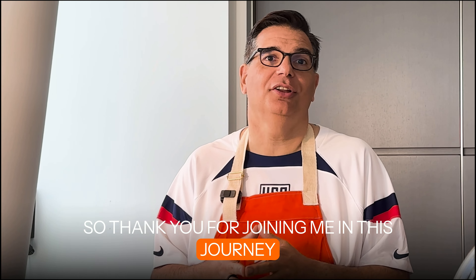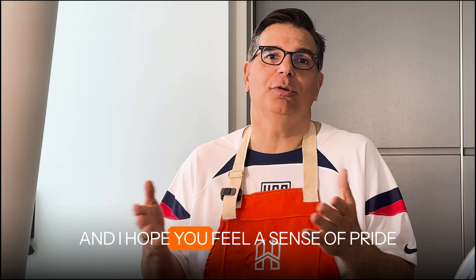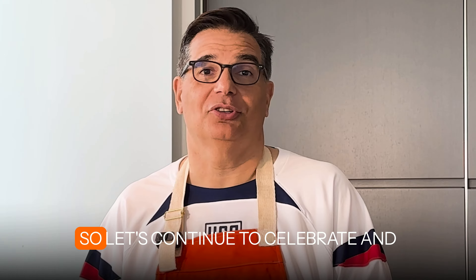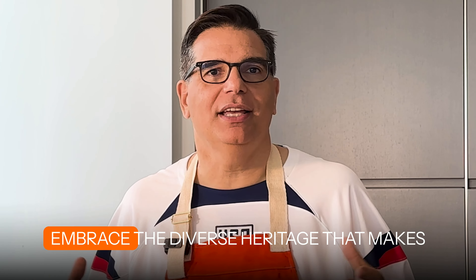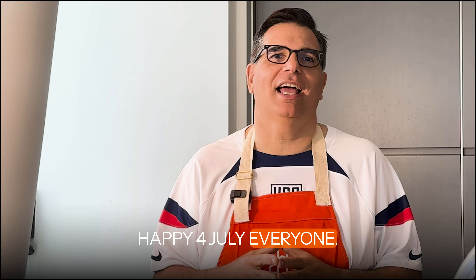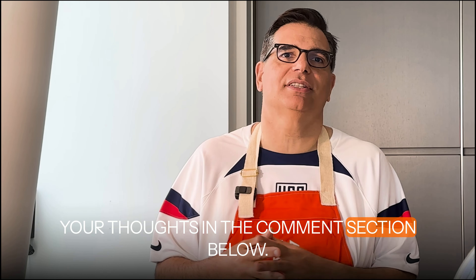Thank you for joining me in this journey through history while we cooked up this delicious hamburger. I hope you feel a sense of pride and belonging to this great nation of ours. So let's continue to celebrate and embrace the diverse heritage that makes America very unique and very special. Happy 4th of July, everyone! Don't forget to like, subscribe, and share your thoughts in the comments section below.